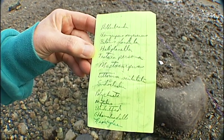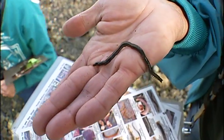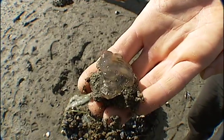Some are species most of us have never heard of: the segmented worm, the periwinkle snail, and the hooded nudibranch.